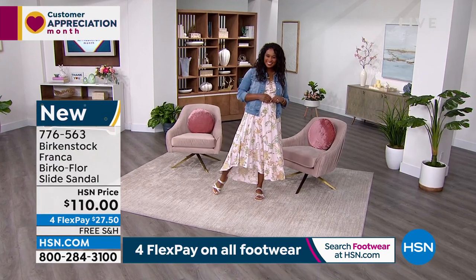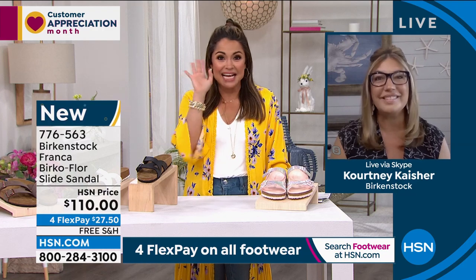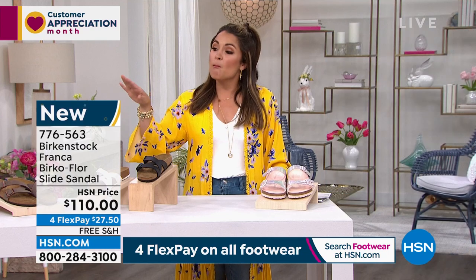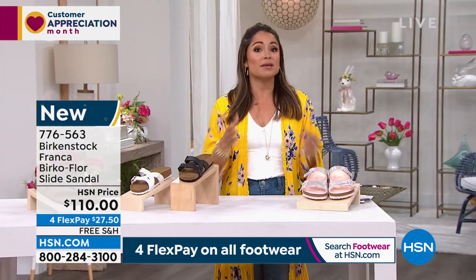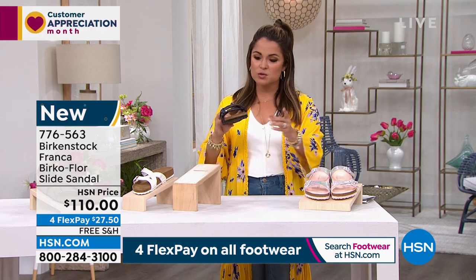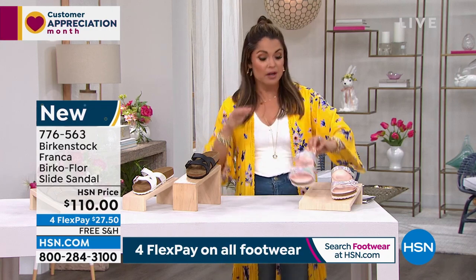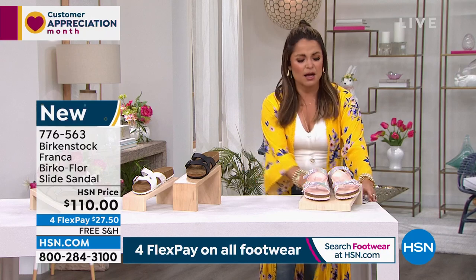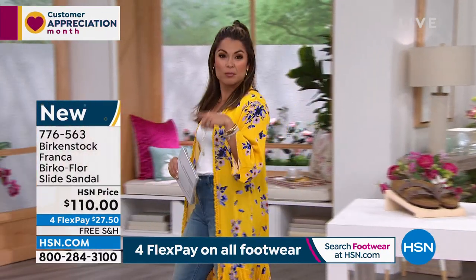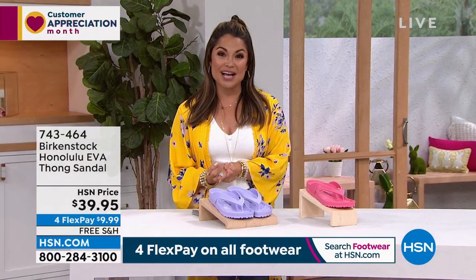Great input, Deborah. Most of the styles you'll see on air will be the regular medium width. The difference with Birkenstock is they tend to have a wider toe box and adjustable straps. You can shop online and click through to see the width differences. Birkenstock tries to have a variety of widths on hsn.com — some styles come in one width and some come in both.